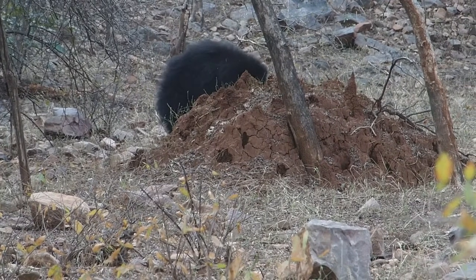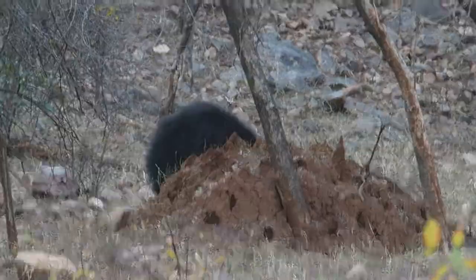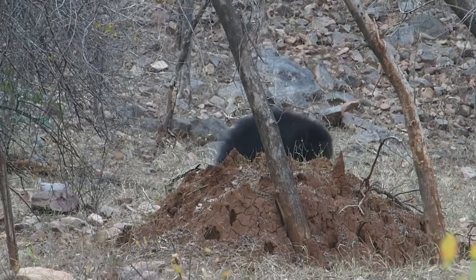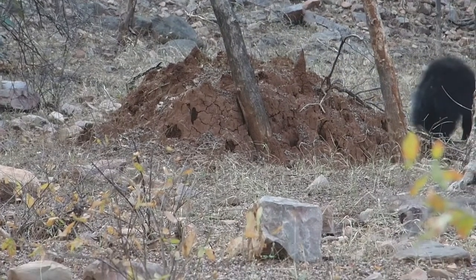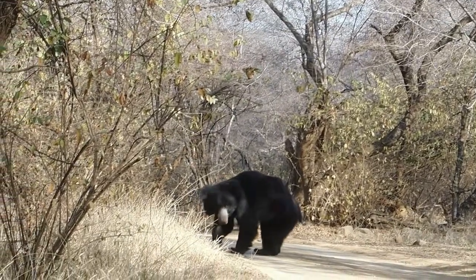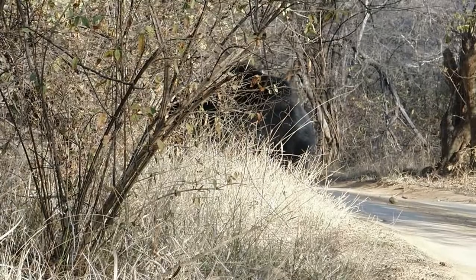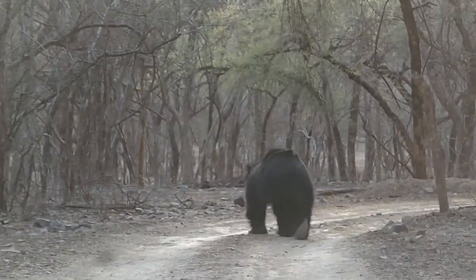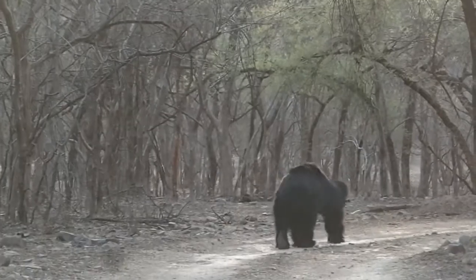It has also been called the lip bear because of its long lower lip and palate used for sucking up insects and termites. It has a long saggy fur and long sickle-shaped claws.